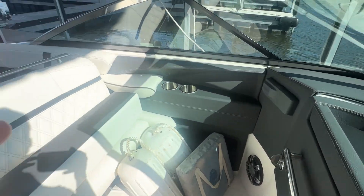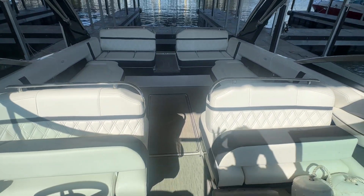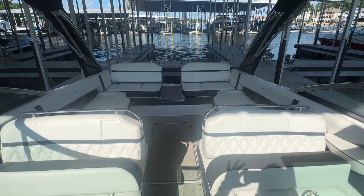Again, this is a 2019 Regal 2800 for sale at Keller's Port. If you have any interest, give us a call. This is Lucas signing off from Keller's Port — have a great day.